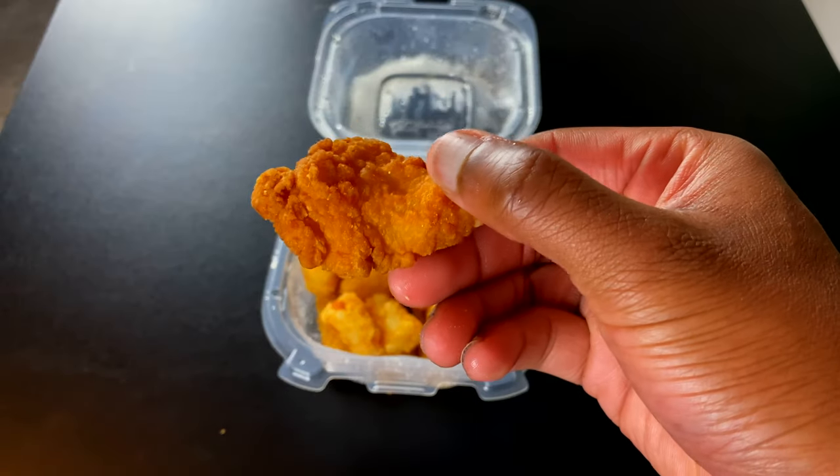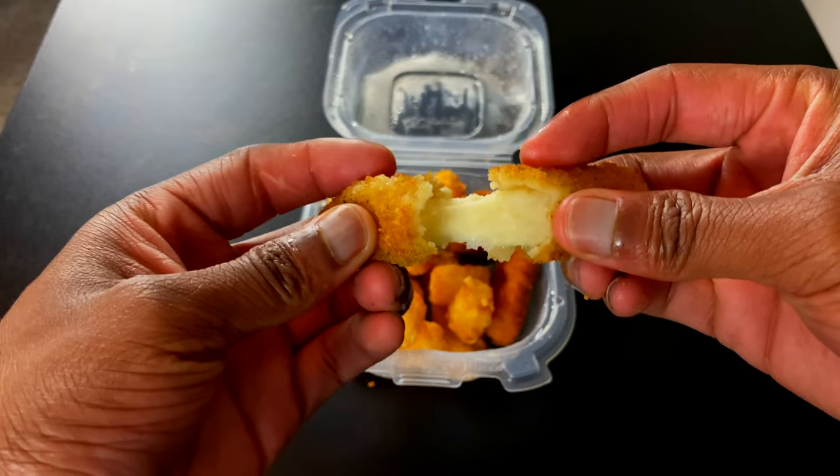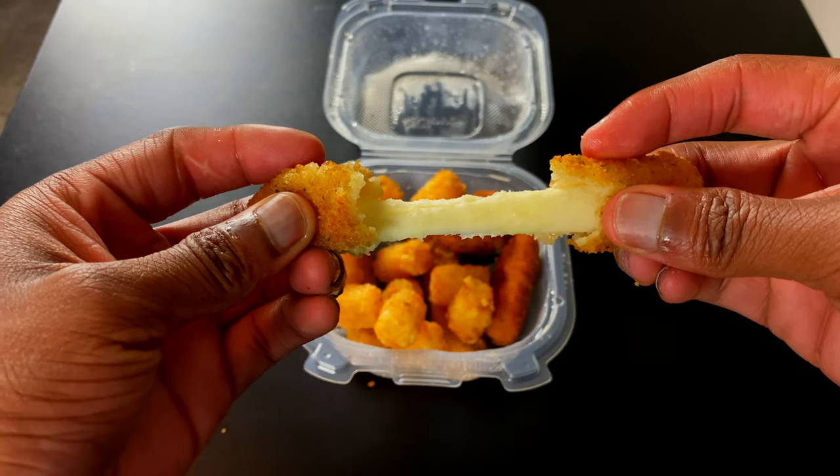These chicken tenders are not bad — breaded and very meaty. The mozzarella sticks are straight slap. Not sure what type of bread they use but it's definitely good, nice and crunchy, very cheesy. Y'all should've used the same seasoning on these tater tots, but it's all good. The app sampler overall I'll give it a seven.